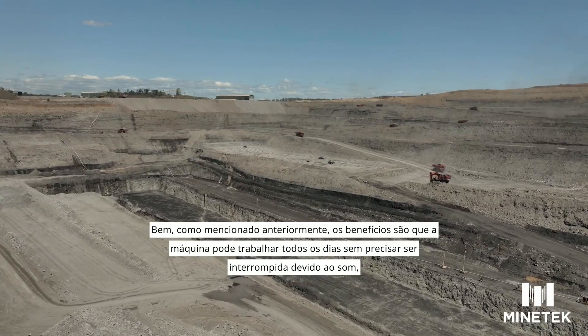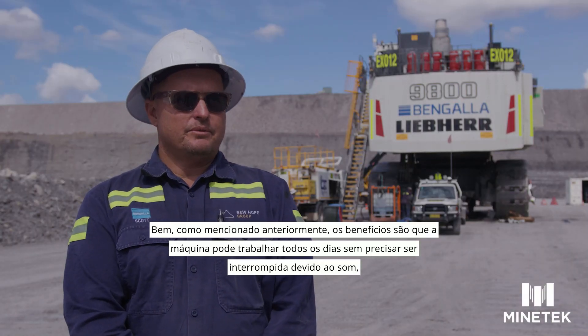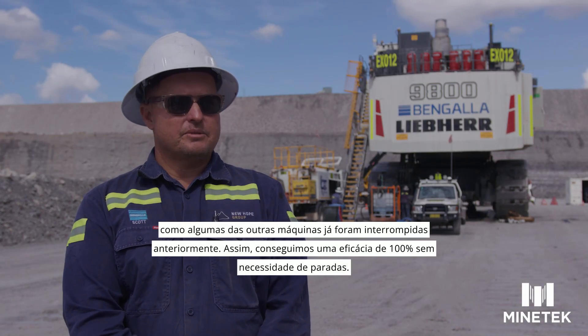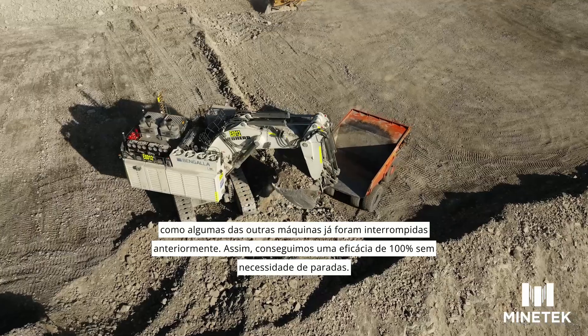The benefit, as previously mentioned, is that the machine can work all day, every day without having to pull up for sound at all — unlike some other machines that have been pulled up before. So we can get 100% effectiveness without having to stop.